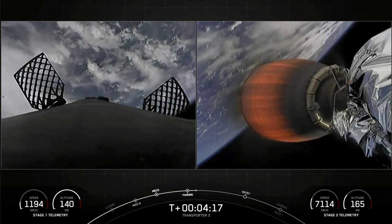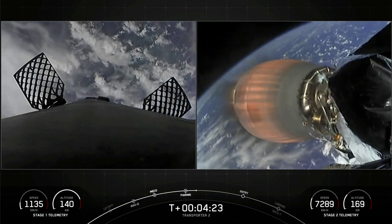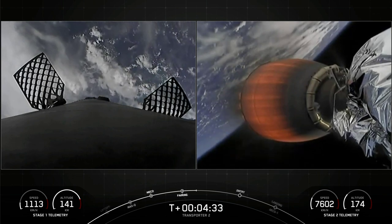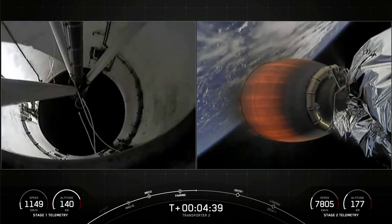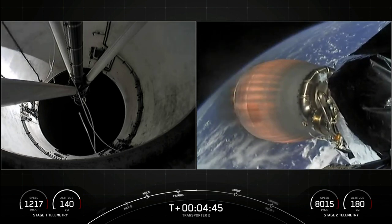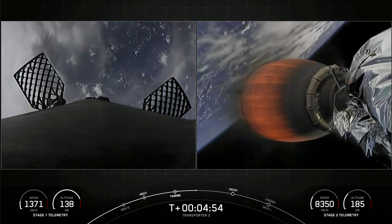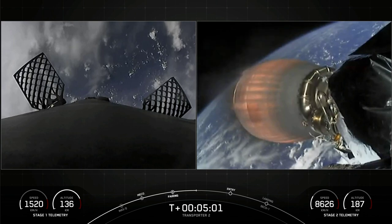We are about T-plus four minutes and 20 seconds into flight. On the right-hand side is a view of our second stage Merlin vacuum engine, also known as the MVAC engine — currently in the first of two MVAC burns. This burn should last until the T-plus eight minute and 24 second mark, about another four minutes left. The next milestone will be for the first stage to perform its entry burn, shown on the left-hand side. Falcon 9 needs to execute an entry burn to slow itself down before hitting the dense parts of the atmosphere, as relying on the atmosphere alone would put unnecessary strain on the rocket.